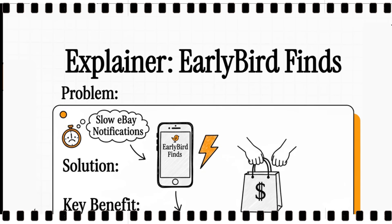Welcome to The Explainer. Today, we're going to dig into something every eBay user knows all too well — the frustration of missing out on that perfect deal. And we're going to look at a tool that claims it can solve this problem for good. It's called Early Bird Finds.